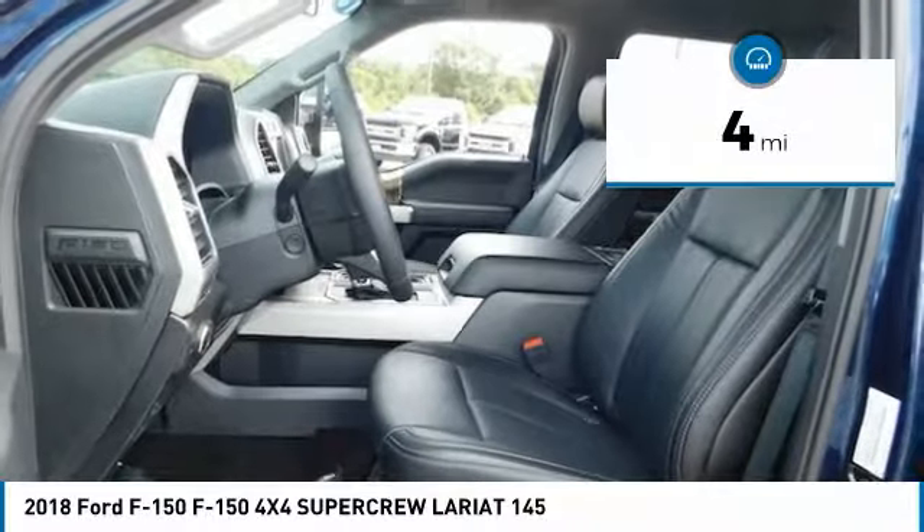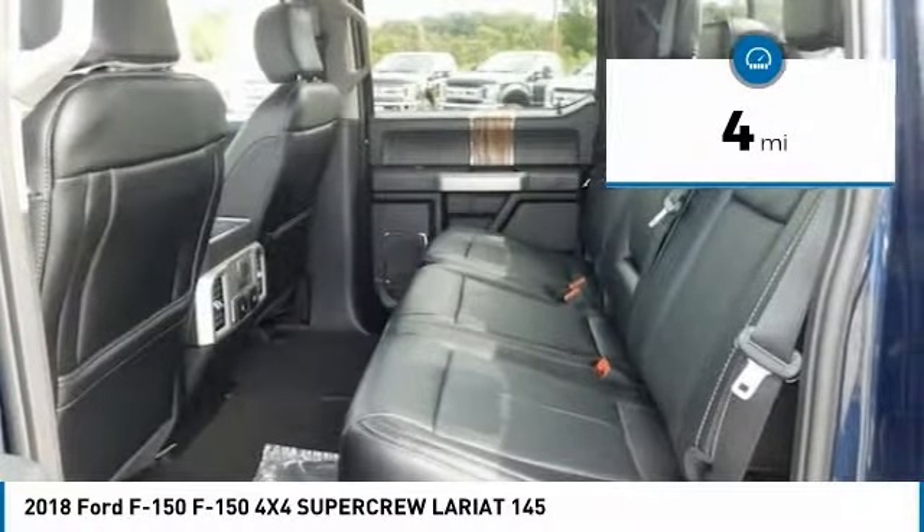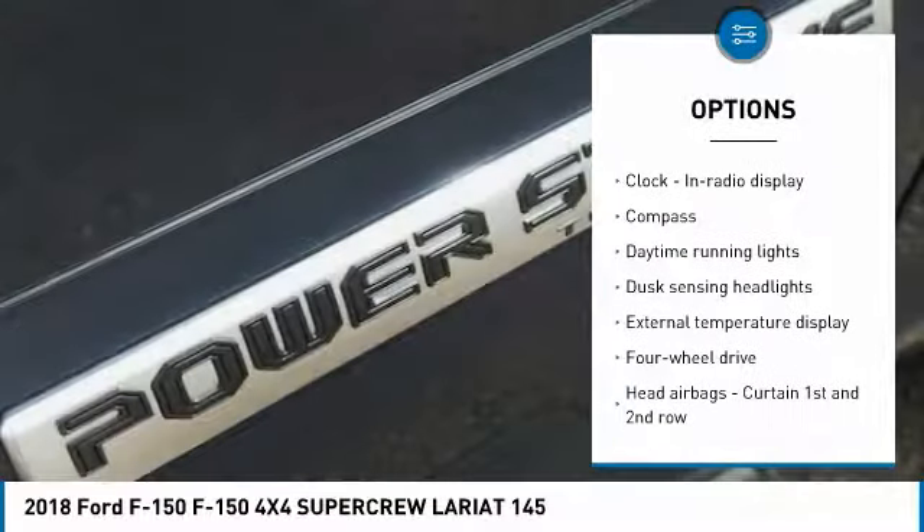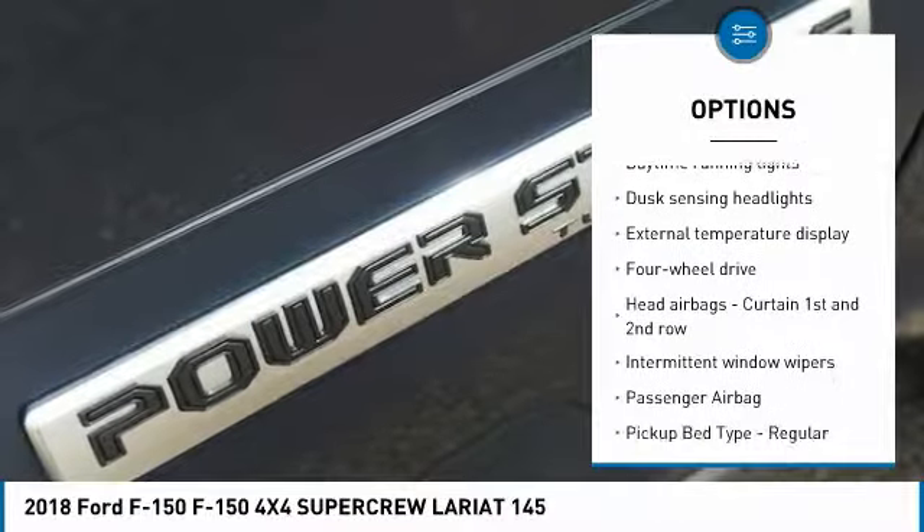This vehicle has less than 100 miles. Here are some of this vehicle's great options: traction control, passenger airbag, automatic transmission, tilt and telescopic steering wheel.